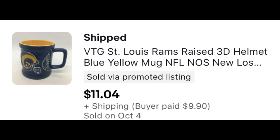This Rams mug I picked up for a couple bucks at Goodwill. It took a little bit of time to sell — I sent out an offer and they accepted. So not a lot of money here, but $11.04 plus shipping. We did make a few bucks.